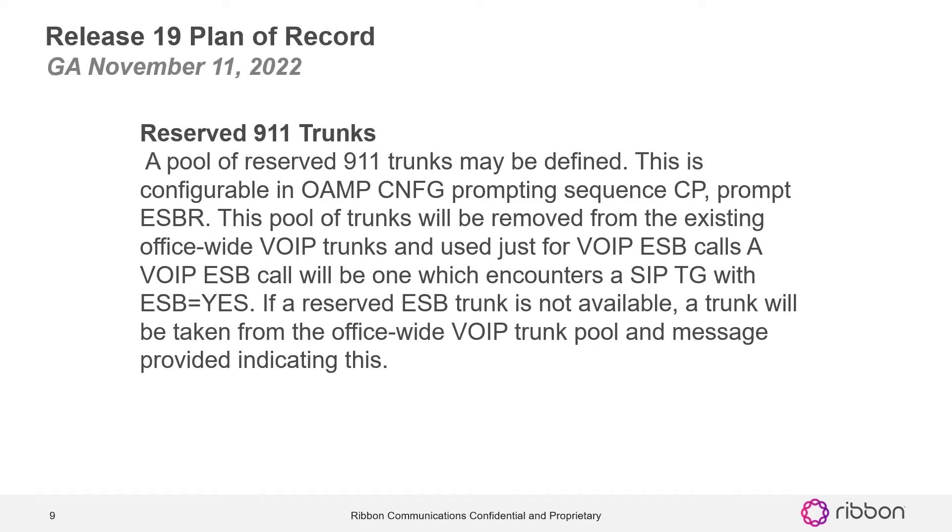Reserved 911 trunks: this feature enables a pool of reserved 911 trunks to be defined. This is configurable in OMMP configuration property sequence CP prompt ESBR. This pool of trunks will be removed from the existing office-wide VOIP trunks and used just for VOIP ESB calls. A VOIP ESB call will be one which encounters a SIP trunk group with ESB equal to yes. If a reserved ESB trunk is not available, a trunk will be taken from the office-wide VOIP trunk pool and a message provided indicating this.